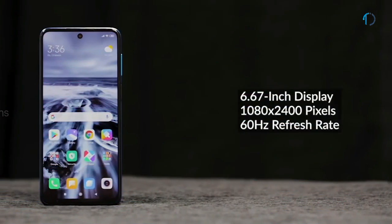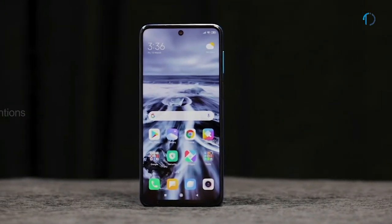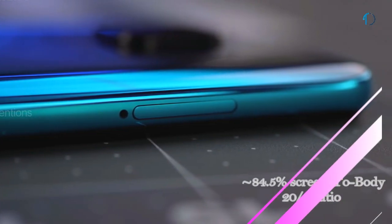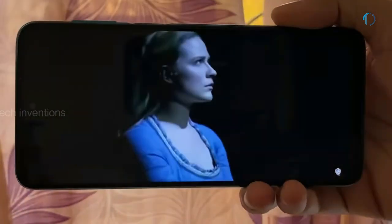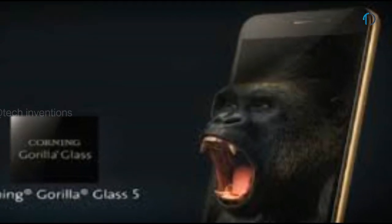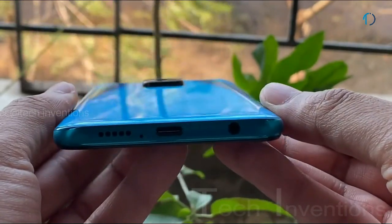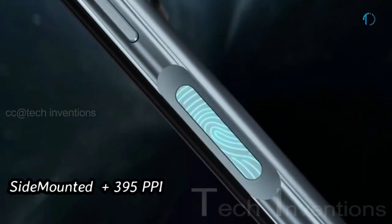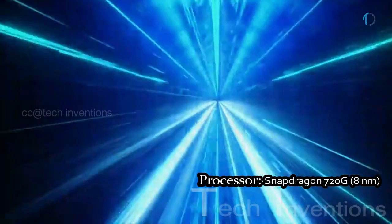The Redmi Note 9 Pro smartphone was launched in March 2020. It features a 6.67-inch IPS LCD punch-hole display with 84.5% screen-to-body ratio and a 20:9 aspect ratio. While not fully water-resistant, it offers splash resistance and 450 nits of brightness. The front and back are protected by Gorilla Glass 5, with a plastic frame body and a side-mounted fingerprint sensor at 395 PPI.